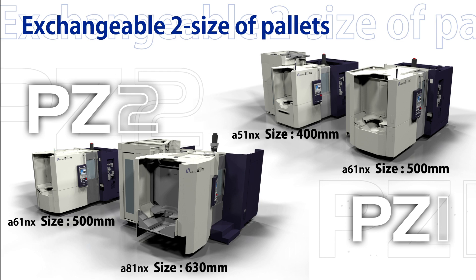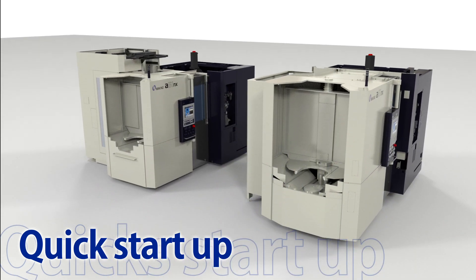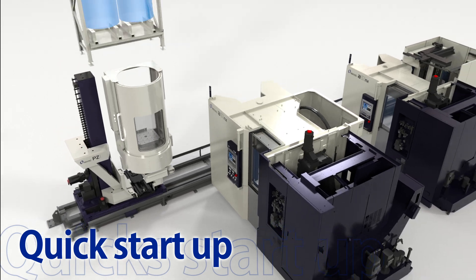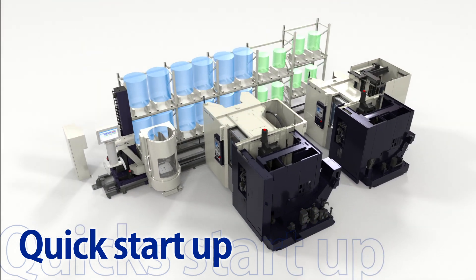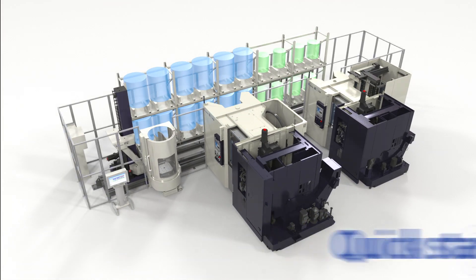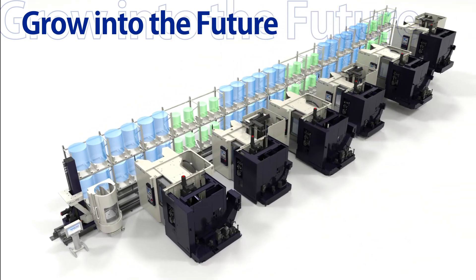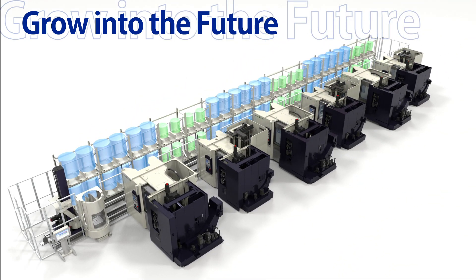The PZ-Series can transport different sizes of machine pallets in one line. The structure has been simplified by its platform, allowing it to be started up in a short period of time. In addition, it is possible to expand up to six machining centers to accommodate increasing and additional production in the future.